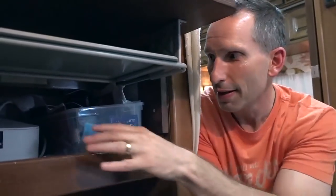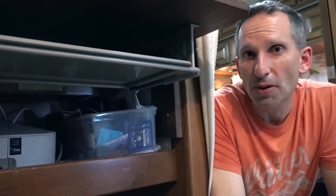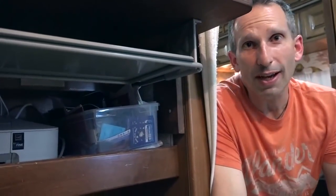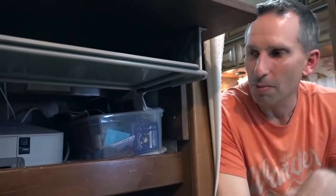The printer is actually just stored here — it's not used in place because we hardly ever print. When we do print, we take it out, hook it up to the computer, maybe use the extra dining table to bring it to a similar height, print everything we need at once, and put it back in storage.